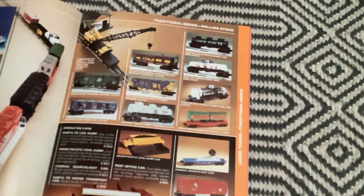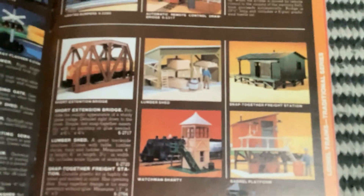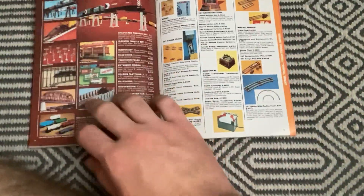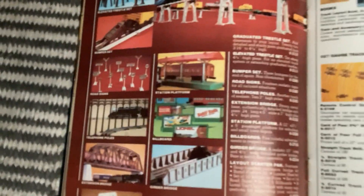Accessories - The Drawbridge, that's a neat NPC accessory. Building Kits, Trestle Sets, Yard Signs, Station Platform, Telephone Poles, Billboards, Extension Bridge, Girder Bridge, and Layout Starter Pack.